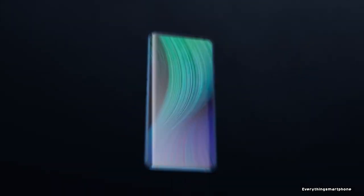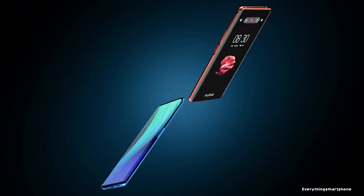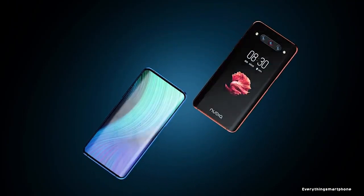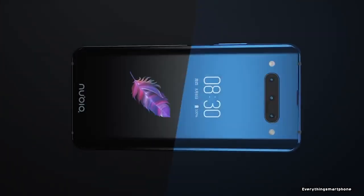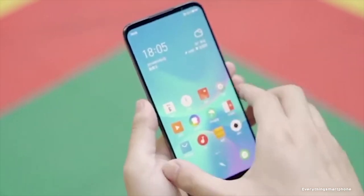We all want a stylish smartphone. In that concern, I have come with this idea: Top 5 Beautiful and Stylish Smartphones of 2019. Let's check them all out. Who knows, one of these 5 may be your next phone. So without further ado, let's get started. And you are watching Everything Smartphone.